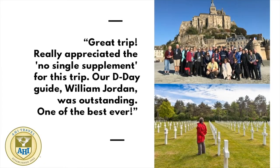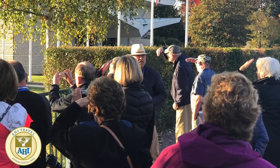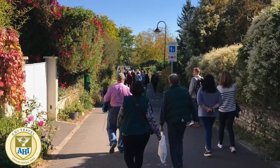Throughout this incredible journey, you'll be in the care of a seasoned travel director who handles all logistics, allowing you to thoroughly enjoy your destination. Our expert guides and local speakers will make the region's unique history and culture come to life.